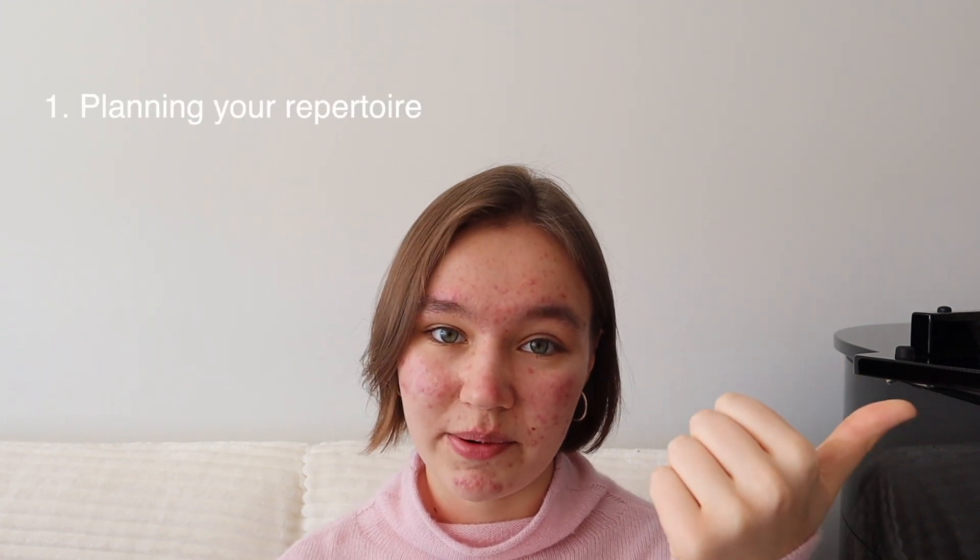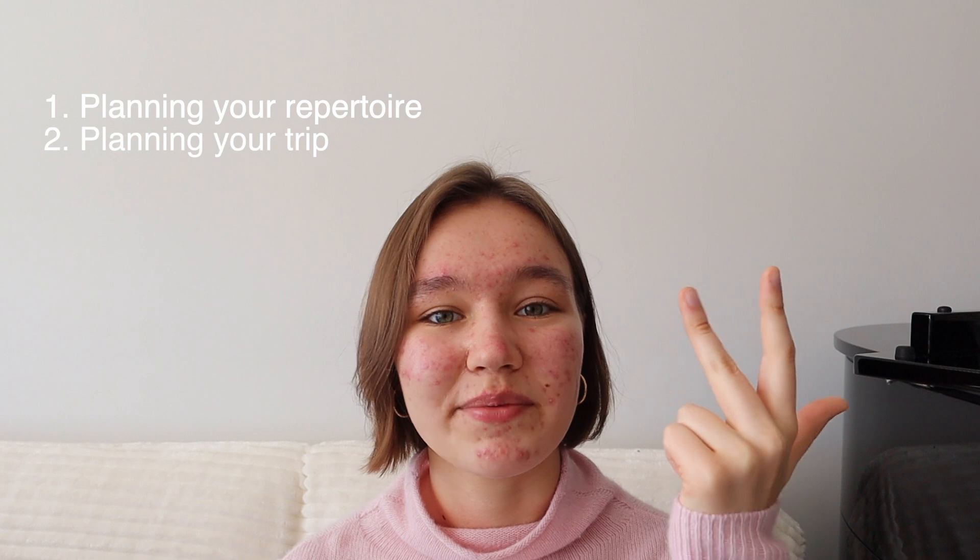Let me know in the comments if you want me to turn this into a series, because there's so much to say about auditions that I can't possibly fit it all into one video. Just a disclaimer — I know some schools are only doing virtual auditions this year, but some schools are still doing live auditions. So for this video I'm only going to be talking about live auditions, and let me know in the comments if you want a video on virtual auditions. I'm going to divide this video into three parts: planning your repertoire, planning your trip, and what to do the day of your audition.